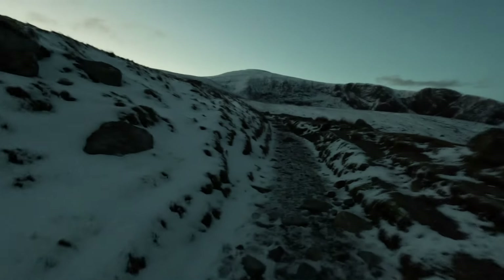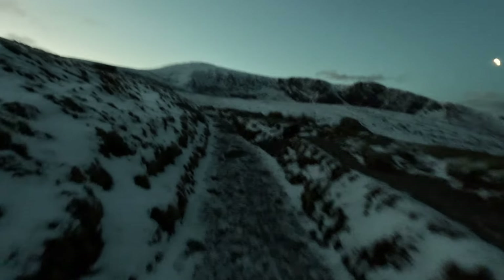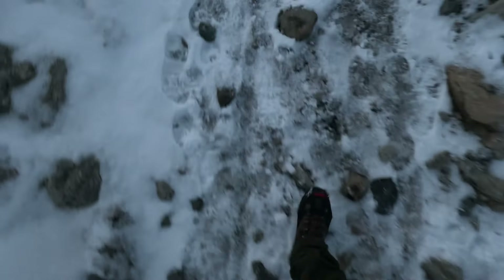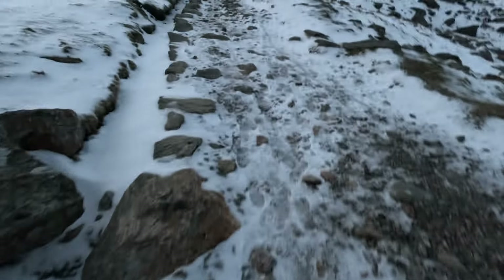Now we've reached the icy and snowy bit and it is like concrete. I wasn't sure whether to get my micro spikes on — didn't know how bad it was going to be up there. I've ended up putting the micro spikes on; I didn't want to risk slipping. These have made one hell of a difference. We'll carry on — I can imagine it can only get worse further up.